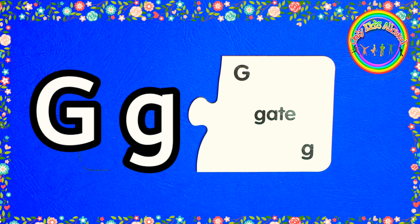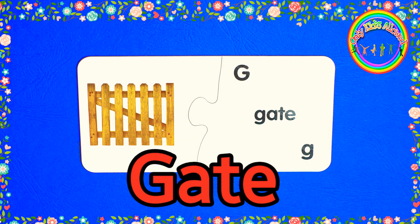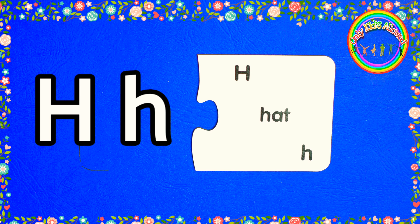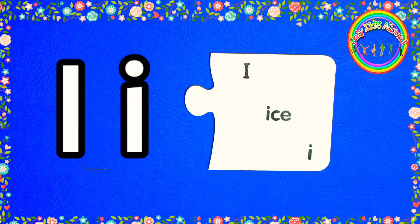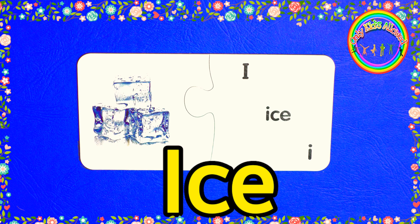G. G for gate. H. H for hat. I. I for ice.